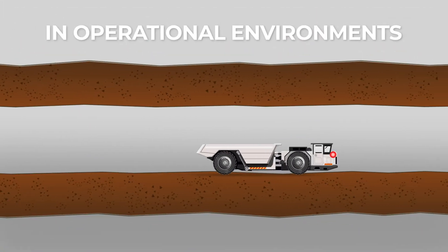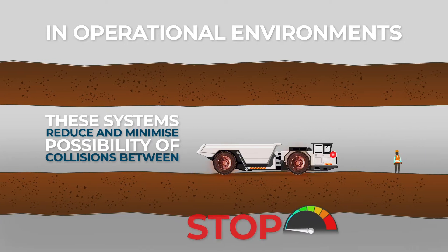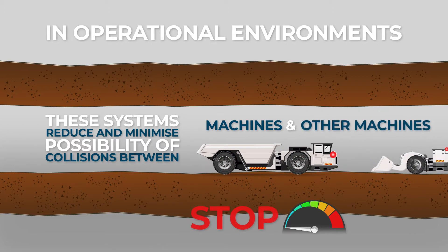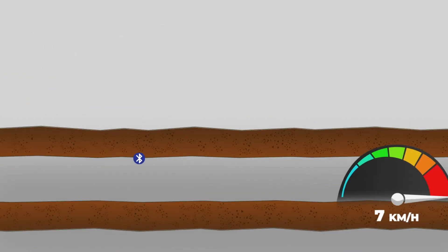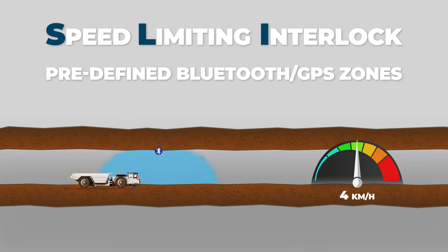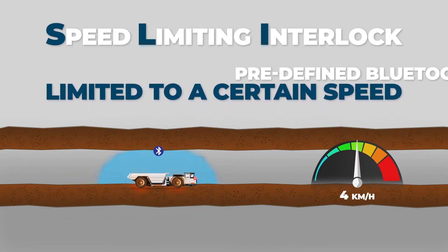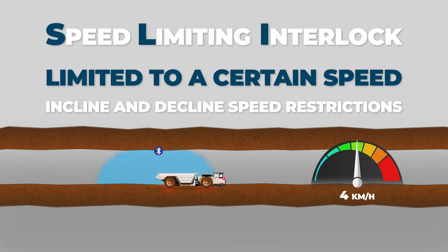In operational environments, these systems reduce and minimize the possibility of collisions between machines and pedestrians, as well as between machines and other machines. By implementing speed-limiting interlock in predefined Bluetooth or GPS zones, the machine will be limited to a certain speed within these zones, as well as incline and decline speed restrictions.